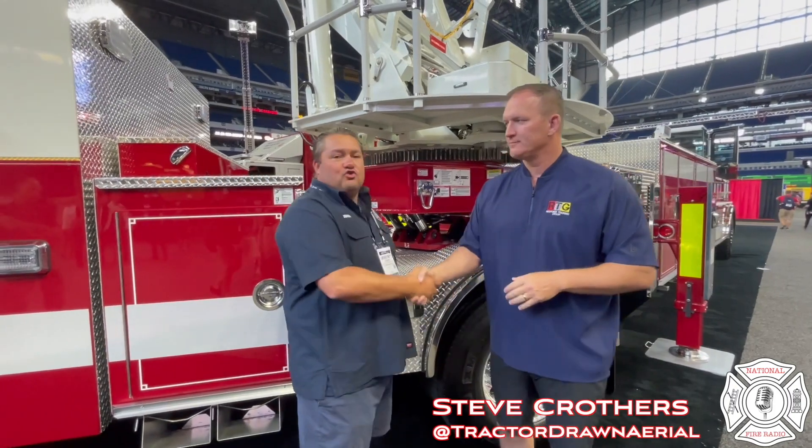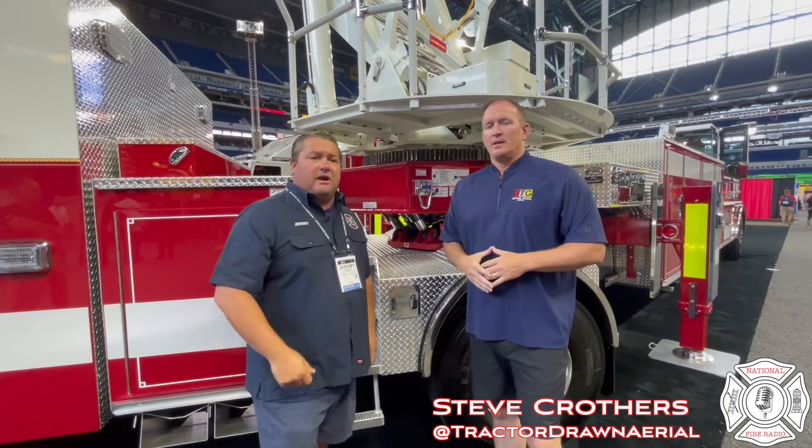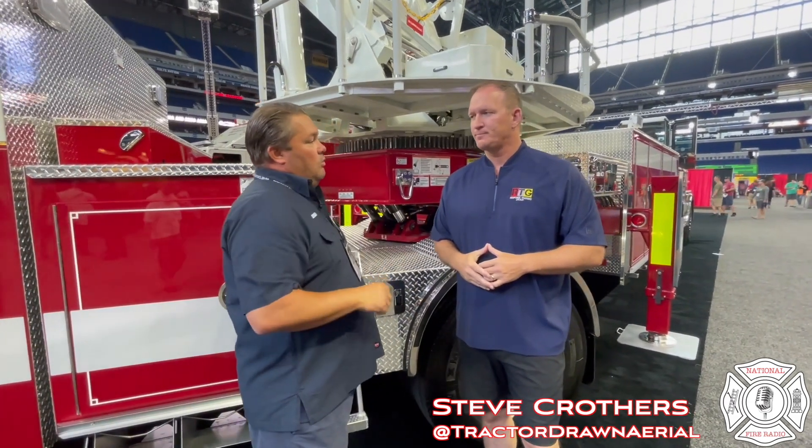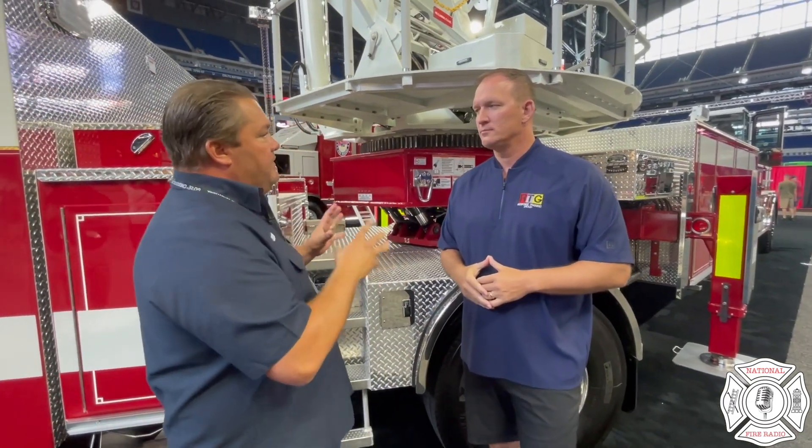Steve Crothers, tractor-drawn aerial — this is the man that you want to talk to if you're thinking about going to a tractor-drawn aerial or building them. I want to talk about positioning. What are the abilities, what gives me a benefit with a tractor-drawn aerial versus maybe a rear mount or a mid-mount when we're positioning on the fire ground?